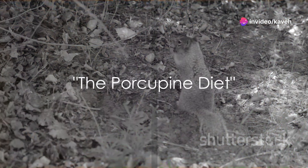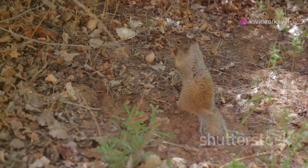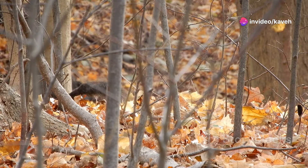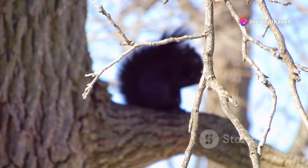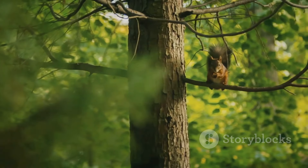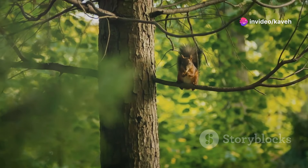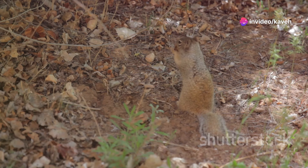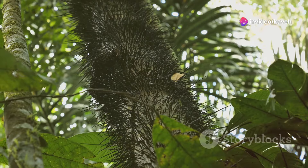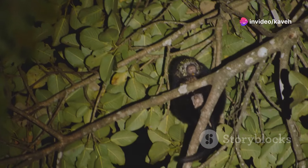What do you think a porcupine eats? You might be imagining a carnivorous creature, but the truth is far less gruesome. Porcupines are primarily herbivores with a particular fondness for plant material. These spiky creatures have a diverse palate and their diet varies according to the season. In the summer, they feast on leaves, fruits, and flowers. In the winter, as vegetation becomes scarce, porcupines turn to the inner bark of trees and even resort to gnawing on the wood itself. This bark-eating habit plays a vital role in maintaining the health of the forest.